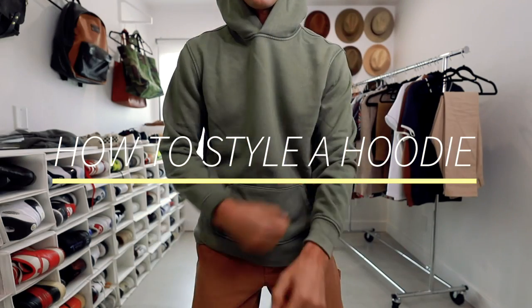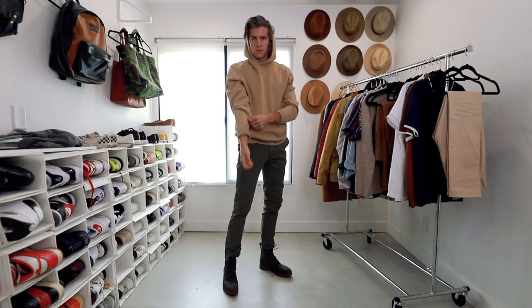Whether you like to dress for comfort or you like to dress for style, there's a great piece that works for everybody — a hoodie. Today we are diving deep into one of my all-time favorite fashion pieces, the hooded sweatshirt.